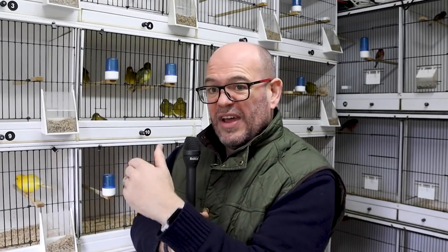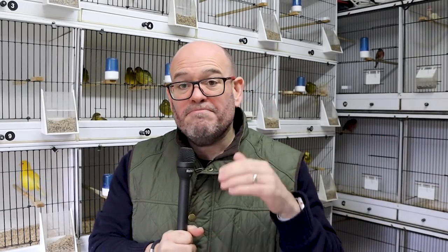The heavily variegated yellow cock on the end is the father to the variegated buff here. And the heavily variegated buff cock is the father to the heavily variegated yellow cock there. So fathers and sons — and that's replicated throughout the Canary Room.